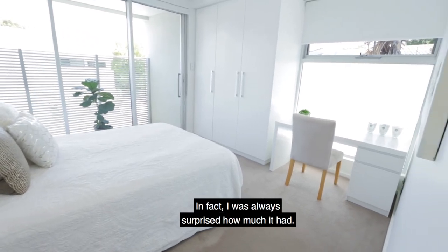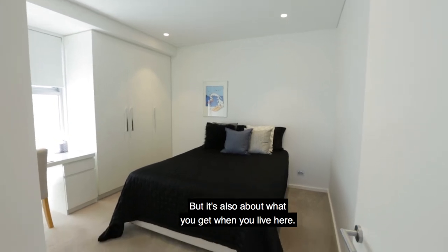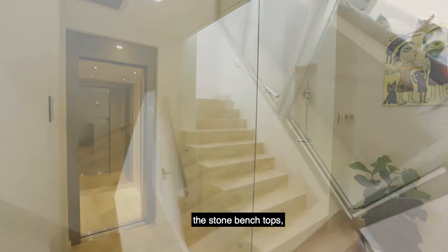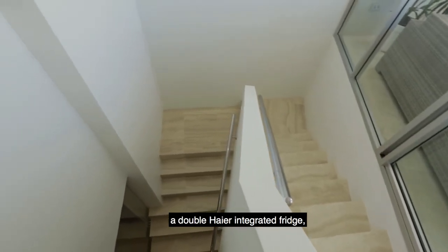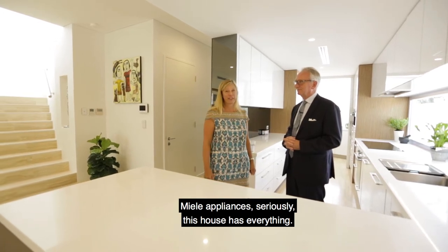I was always surprised how much it had. But it's also about what you get when you live here. From the lift to the travertine floors, the stone bench tops, a double lib here, integrated fridge, Miele appliances — seriously, this house has everything.